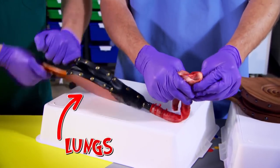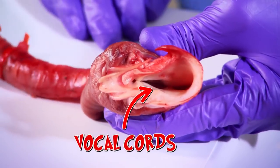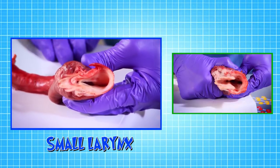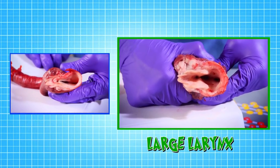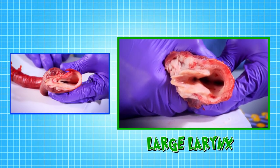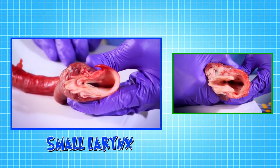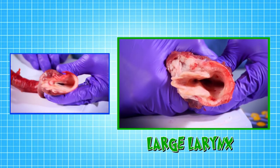The bellows are acting like your lungs, sending air past the vocal cords, which make a sound when they vibrate. Compare the sound of this smaller larynx to the sound of the larger one. The sound of the larger one is deeper than the smaller one. This change in sound is known as your voice breaking, and it happens to both boys and girls.